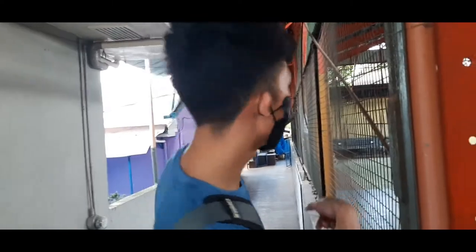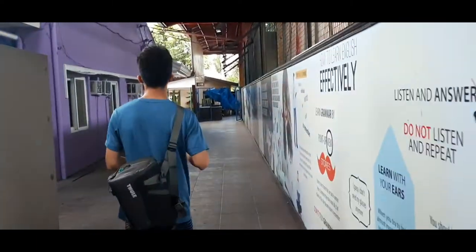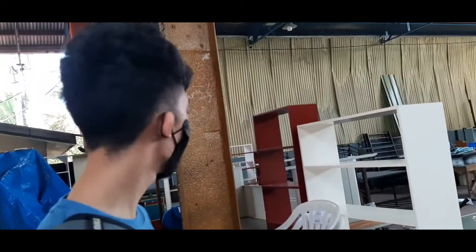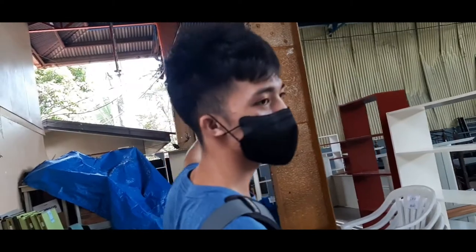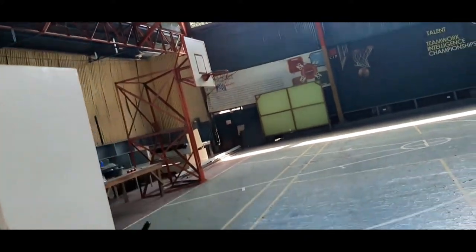Stairs. It's very big. Subscribe and like the channel. It's so big.